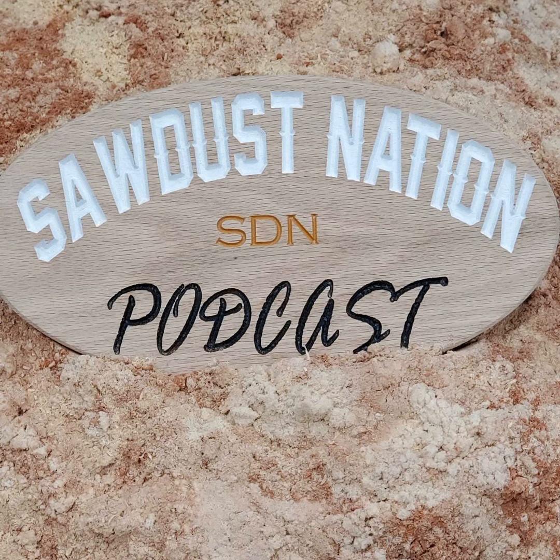Welcome to another episode of the Sawdust Nation podcast — it's the 112th episode. It's crazy, time has flown. 12 episodes since episode 100 back in Texas, and here I am in North Dakota. In this conversation we've got Matt from Voltner Woodworking, one of our special guests who's graced us with his presence yet again, and Josh over at North Country Woodworking.